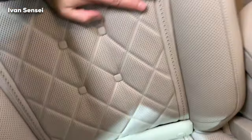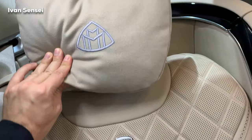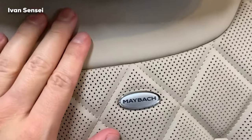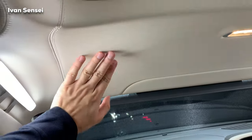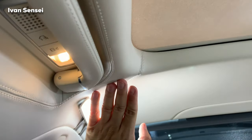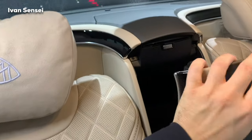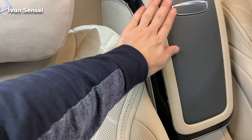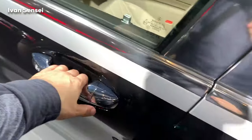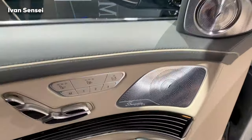Here you can see the executive seats with a pillow bearing the Maybach logo, and Maybach branding on the seat itself. This is a special top-level seat with a comfort upgrade. The roof is also in leather — everything is in leather. In the middle you can find the opening for the optional fridge, which this specific car didn't have but can be added.